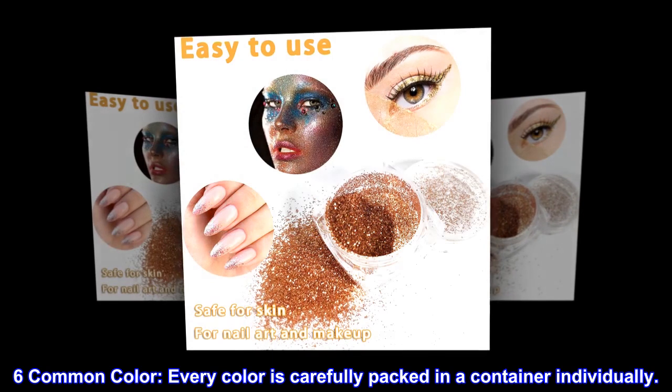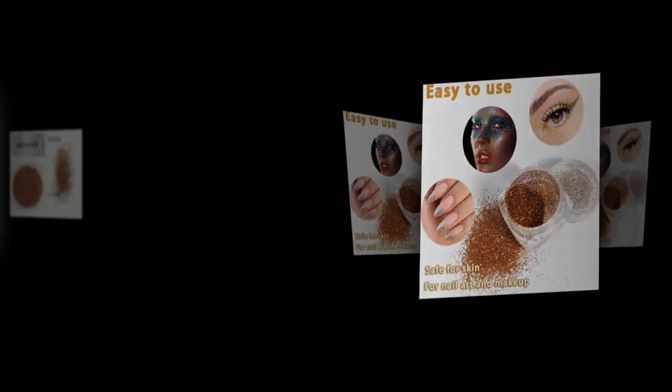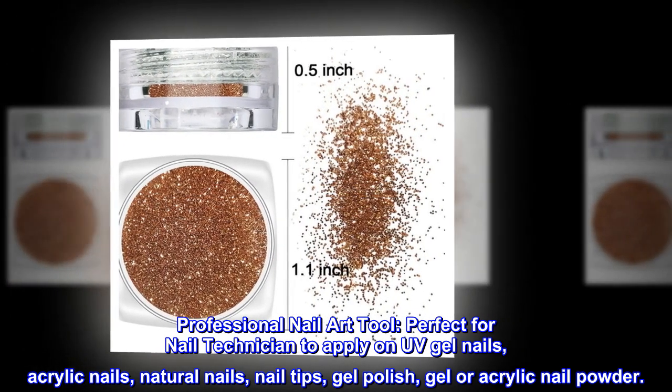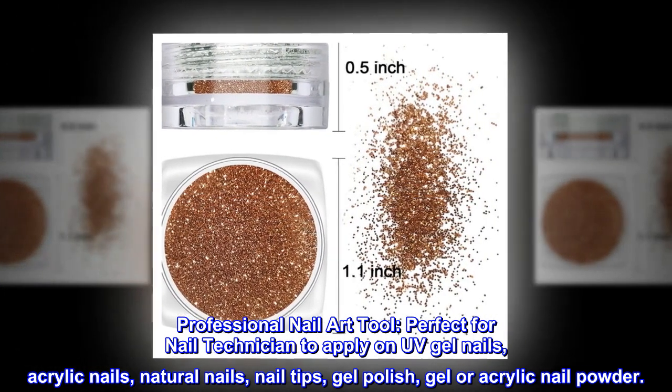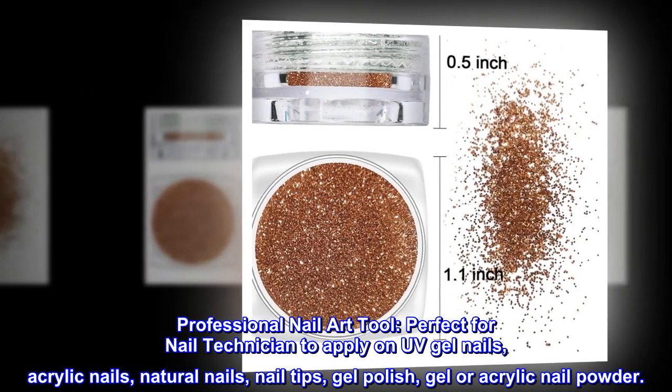Every color is carefully packed in a container individually. A professional nail art tool, perfect for nail technicians to apply on UV gel nails, acrylic nails, natural nails, nail tips, gel polish, or gel and acrylic nail powder.